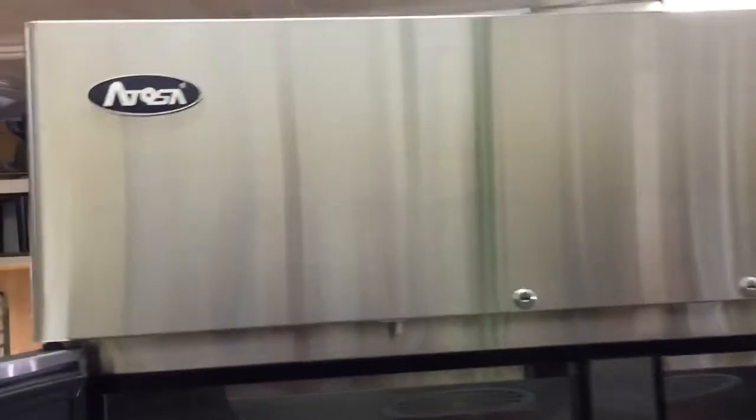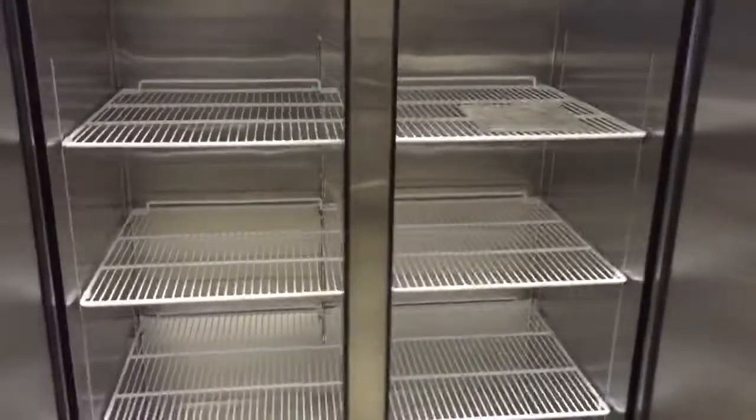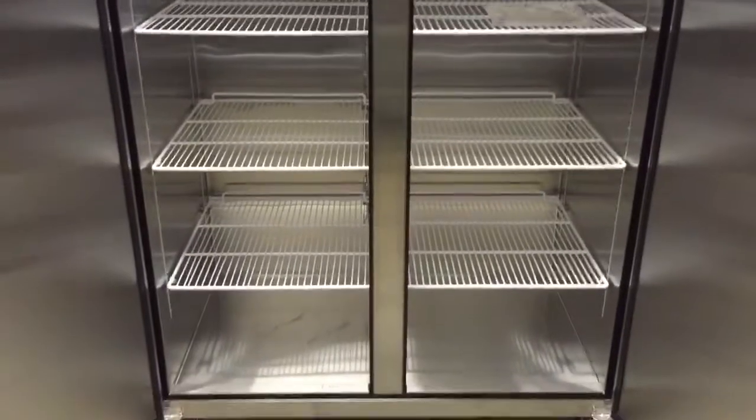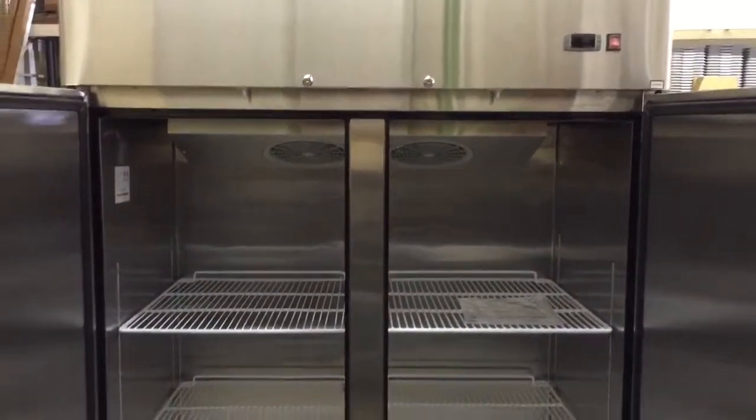If you have any questions, give us a call at 866-585-6978 and we'll be here to answer any questions you have. We ship free to the lower 48, and this has 47 cubic feet of storage space — lots of room for all of your refrigeration needs.